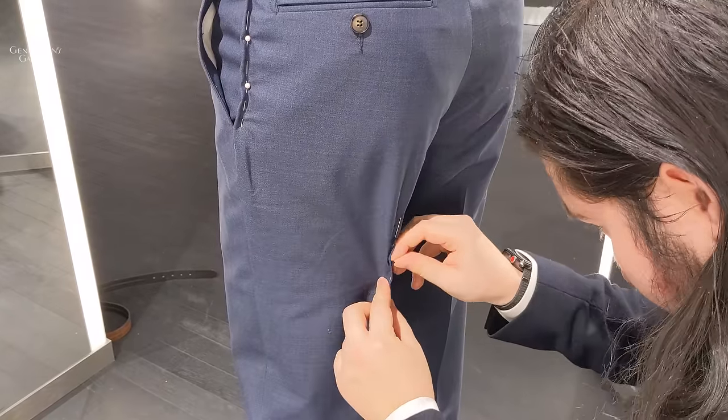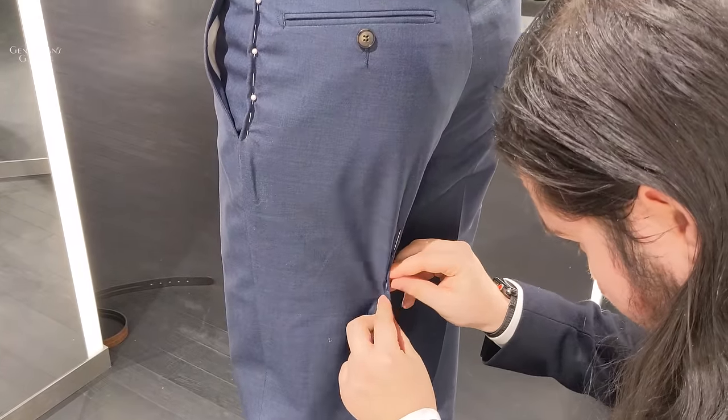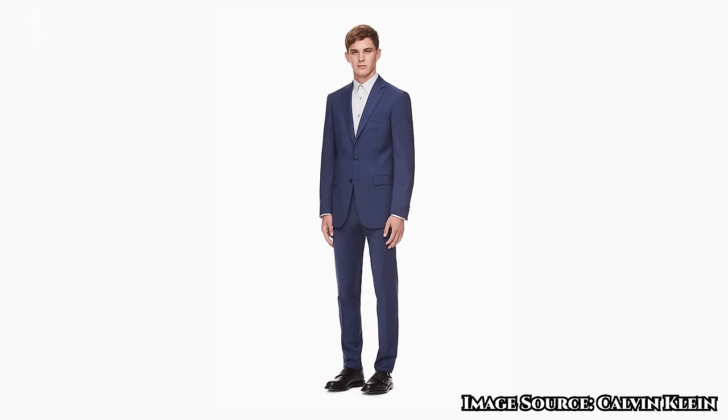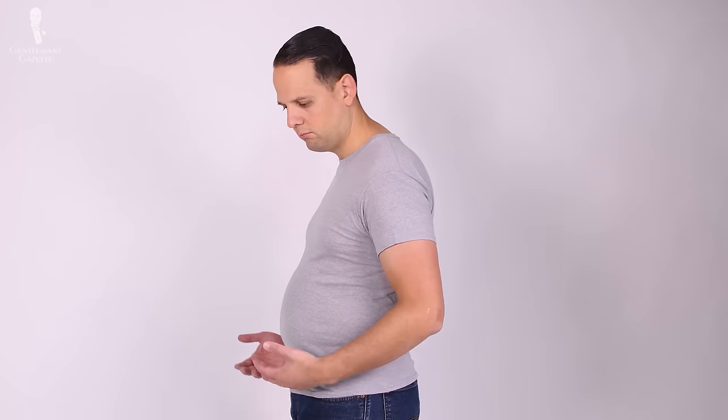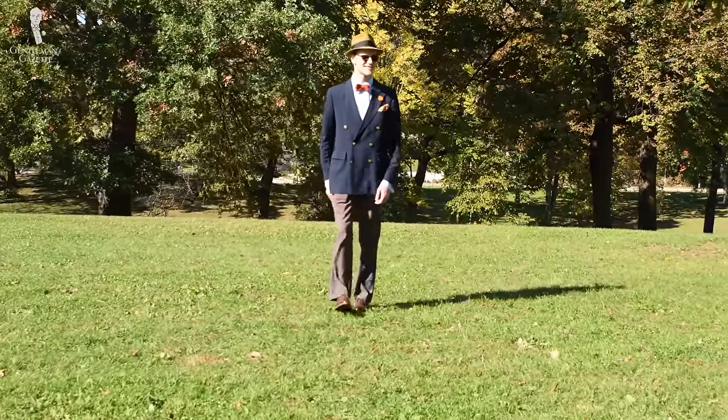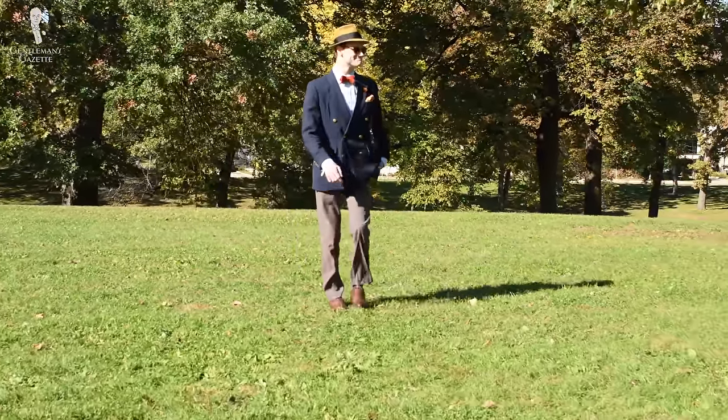Let's take a look at modern tailoring. Most of the models you're going to see in menswear publications these days are exceptionally skinny 20-somethings who really look more like teenagers. It's safe to say that this is a body type and physique that 90% of Gentleman's Gazette readers aren't going to have. Even someone like me, who is on the taller side and definitely slim, isn't quite athletic enough to fit this ideal modern body type.